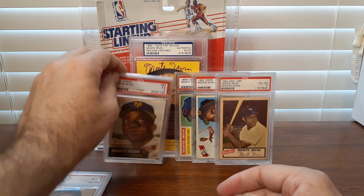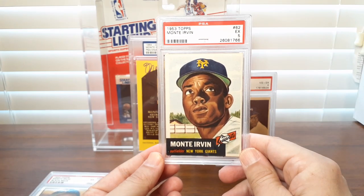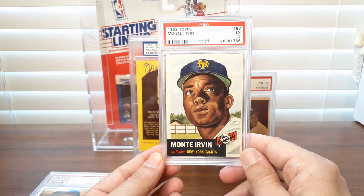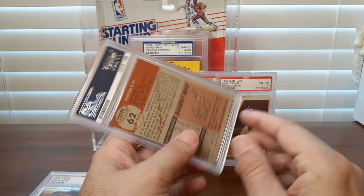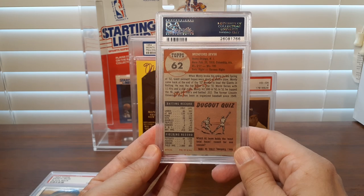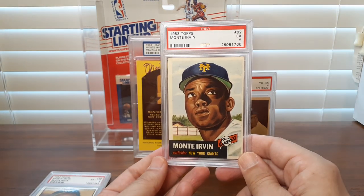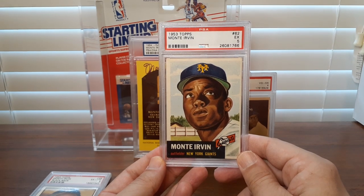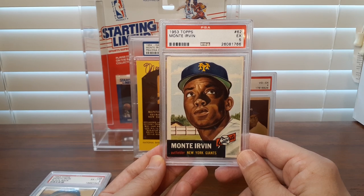And then on to 1953 — I love the colorful imagery of the 53s. These are painted cards. On the back, there are quite a few double prints from 1953, and a few short prints as well. This was a double print, so plenty of these to be had. Still, this is an Excellent 5 grade.